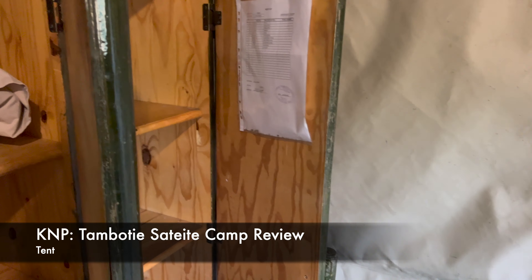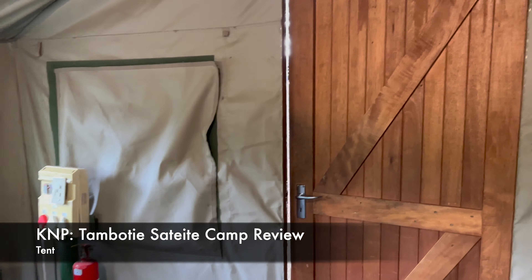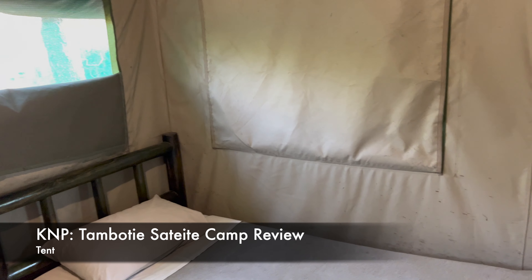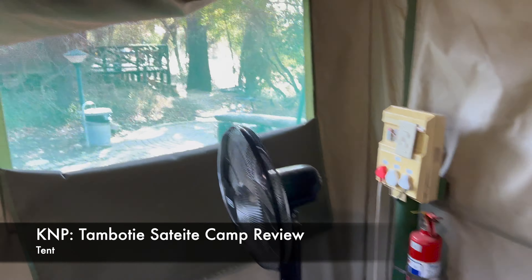There are blankets as well. We also brought extra blankets - we heard about Tamboti being very cold at some point, but now it's summer. In winter you might want to bring extra blankets. It's quite cool here - I love it already. The view, I can't wait.